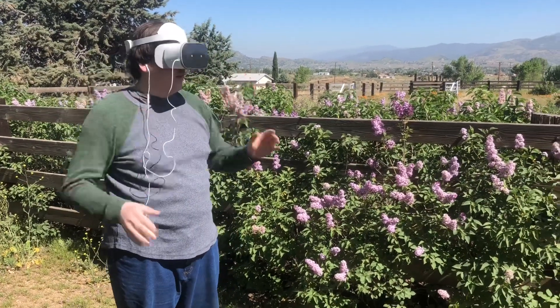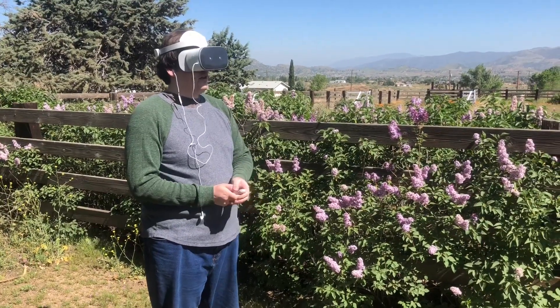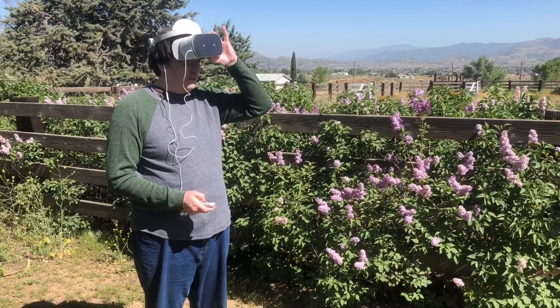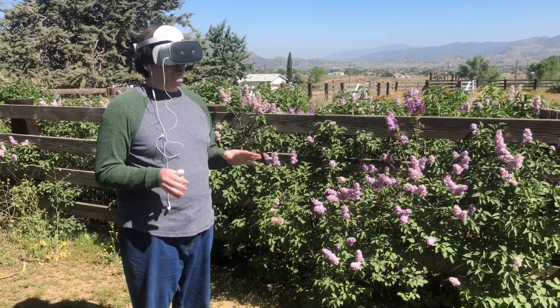So here's the controller. I'm gonna reposition the world. So in my world I'm on the Daydream home screen right now.